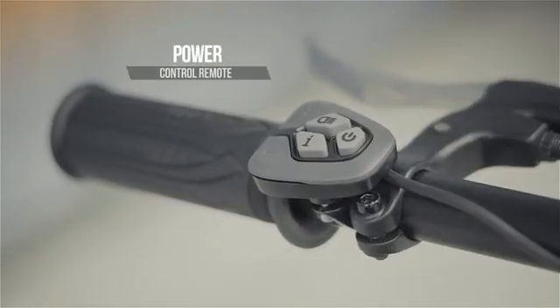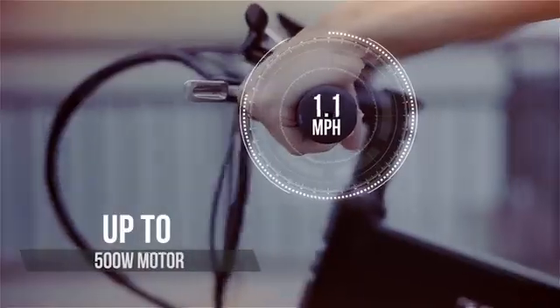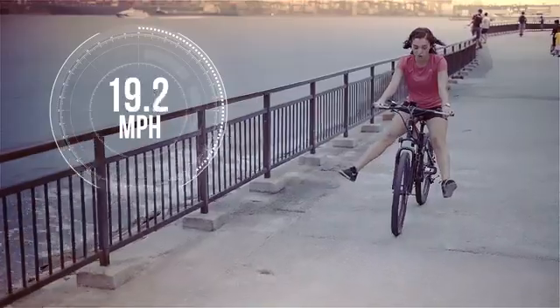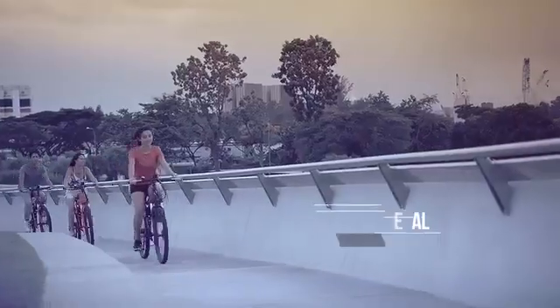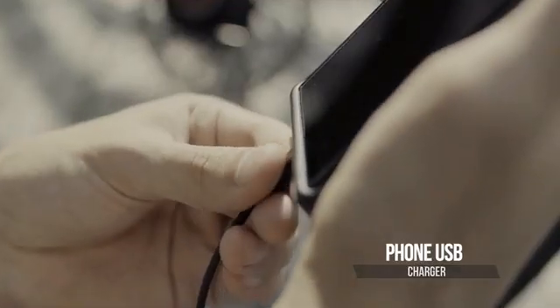With cutting-edge technology and accessories. Easy to use and fast. With pedal assistance for uphill rides and a built-in USB to charge your phone batteries.